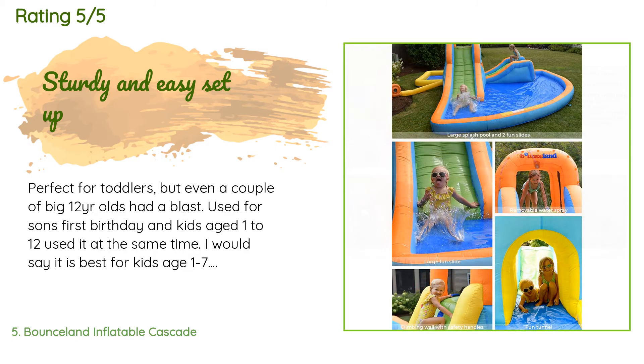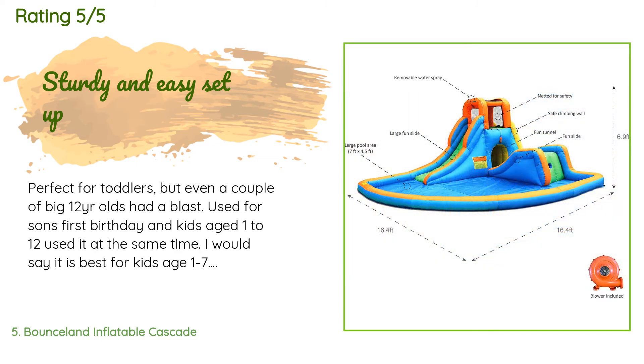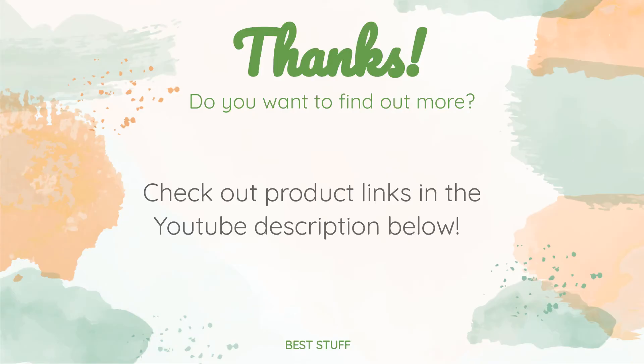A customer said: "Perfect for toddlers, but even a couple of big 12-year-olds had a blast. Used it for my son's first birthday and kids aged 1 to 12 used it at the same time. I would say it is best for kids ages 1 to 7. It blows up with the included blower in less than two minutes. We bought a tarp to put underneath for extra protection but it probably doesn't need it. The storage bag works well because it is oversized, so you don't need to fold it exactly and can still fit it inside without breaking out in a sweat."